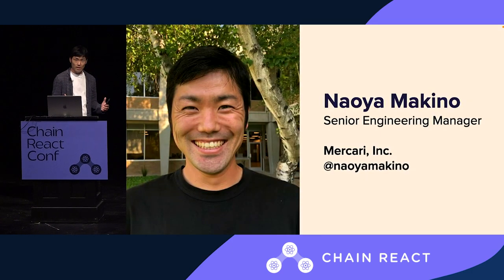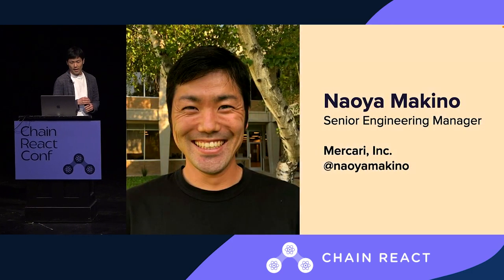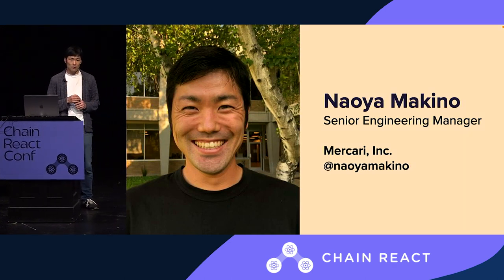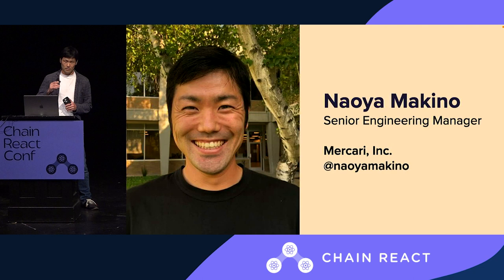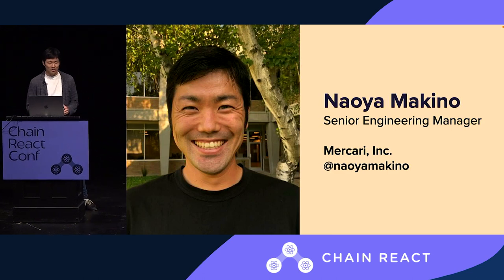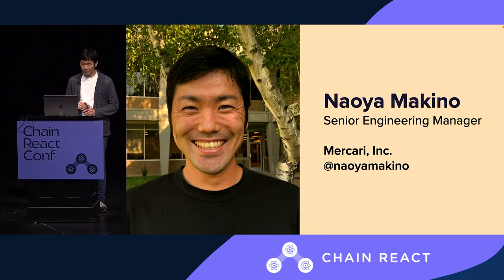I am Naya Makino, Senior Engineering Manager at Meokari, where I joined as an Android engineer back in 2019, six years ago. And now I manage the mobile teams as well as the marketplace engineering.